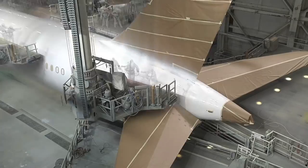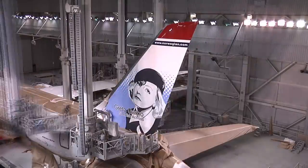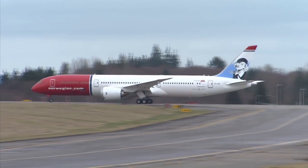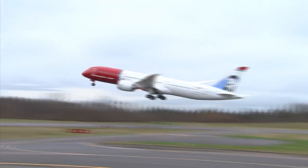IAG have announced that they are no longer interested in submitting a bid for Norwegian Airlines. The group holds a 4% stake in the company but they are looking to sell it. This is a major blow for Norwegian as the airline seeks to curb its ever-growing losses. Only last week, Norwegian announced that they will be closing their bases in Mallorca, Gran Canarias, Tenerife and Rome to cut their costs.